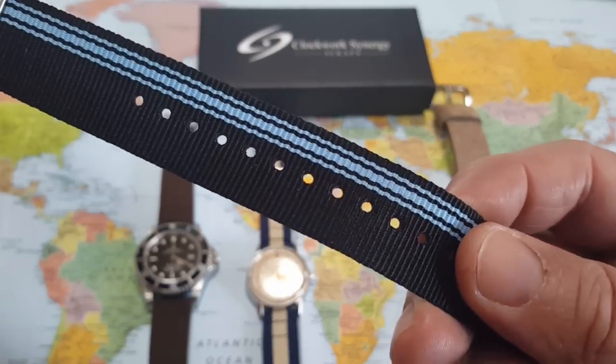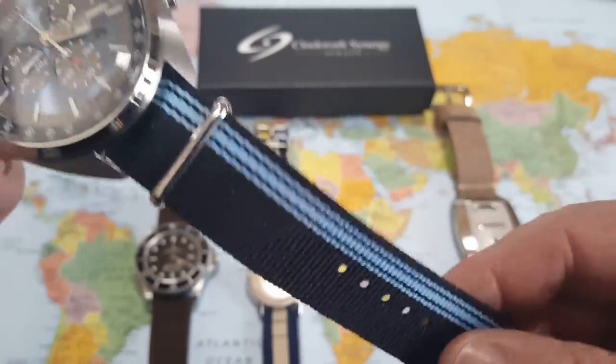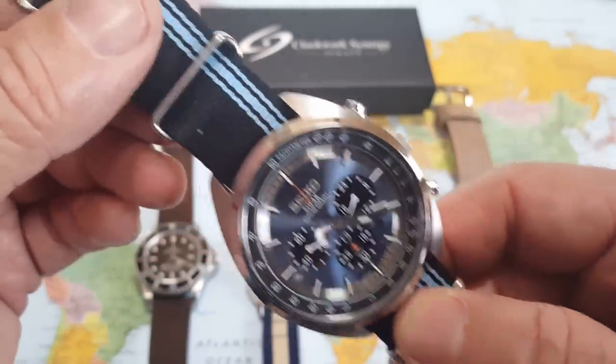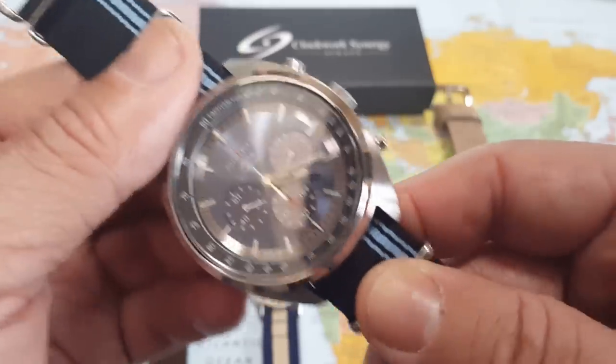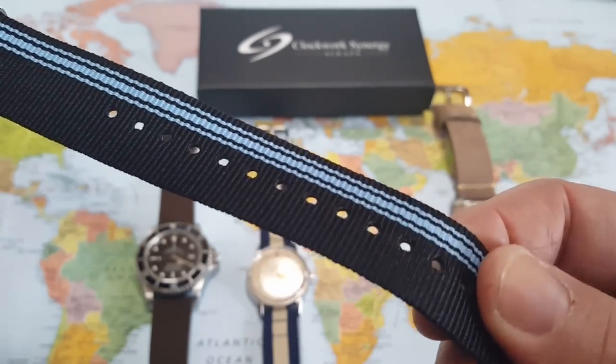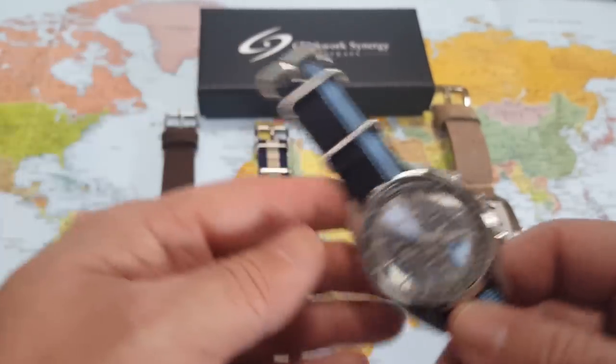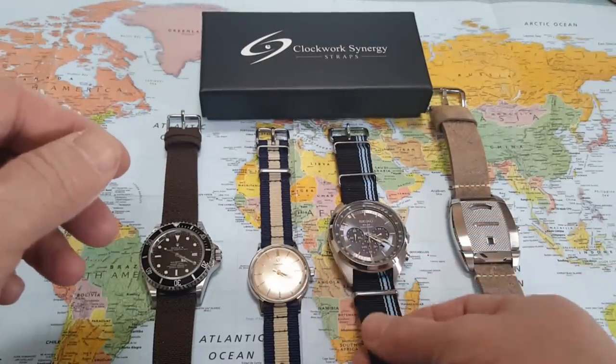So I threw the classic NATO from Clockwork Synergy on and I've been wearing it for a few weeks now. I test these straps out for a few weeks so I can give you a fair review — and look at this: perfect condition, perfect match. I'm going to leave this one on my Solar for now.